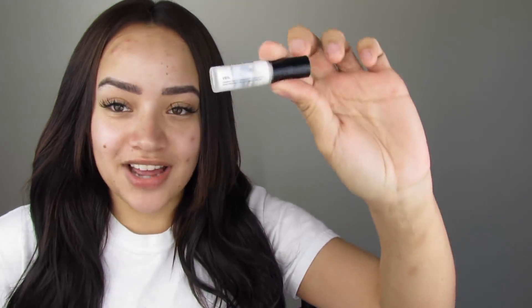We're gonna start with the primer - this is the Hourglass Veil Primer. I've used this for a couple of years. It's something I got for free from Sephora, honestly I probably wouldn't buy it. It feels almost like you have a veil on your face, which is kind of cool - that's the name of it. It gives you this white flashback almost.